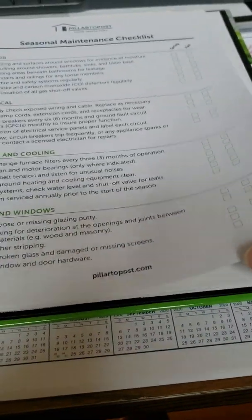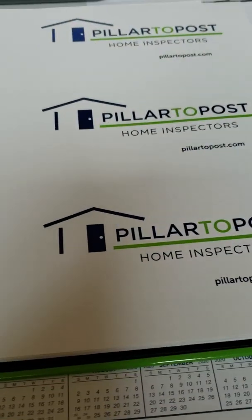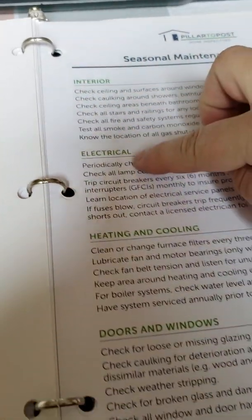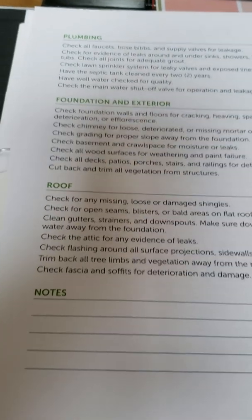The seasons checklist is on the back side too and goes through all the home systems: interior, electrical, heat and cooling, doors and windows, plumbing, foundation, exterior, and your roof — with a place for you to keep notes.